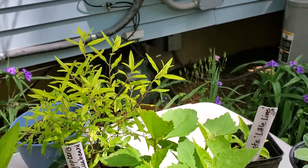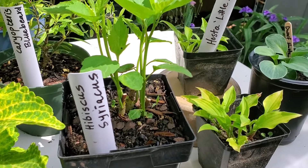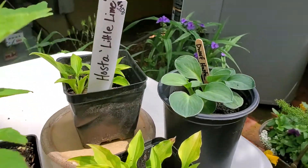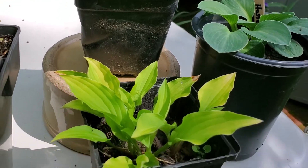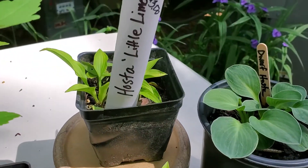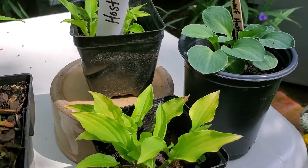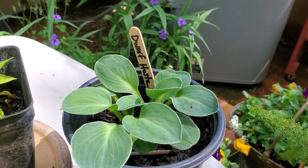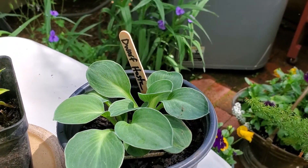Then this is a hibiscus — just your standard hibiscus. And these little plants right here, this is the hosta 'Little Lime Me.' Another lady and I were both reaching for those, so I got two and she got two. And this looks like mouse ears — it just says dwarf hosta, but I'm thinking it's probably the mouse ears.